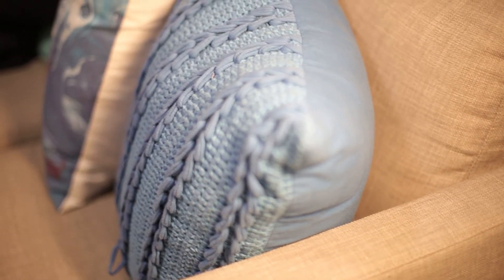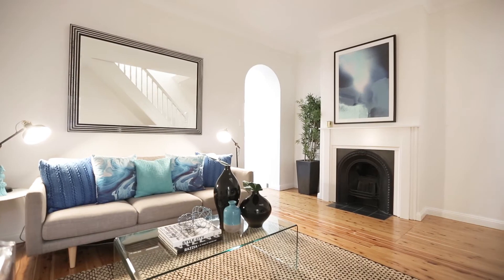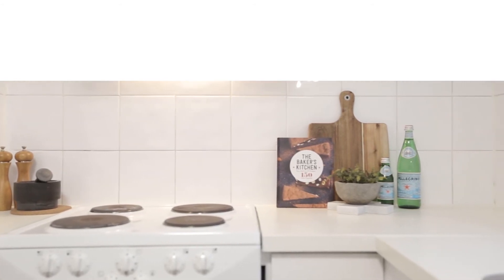The home is beautifully presented with lovely polished floors, freshly painted and ready to move into. However, it does offer the potential for you to add your own personal touches down the track.